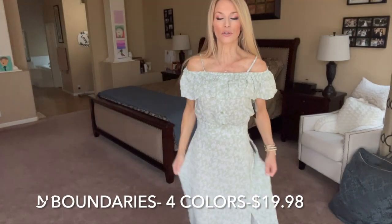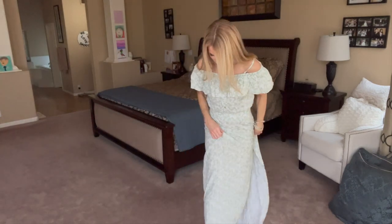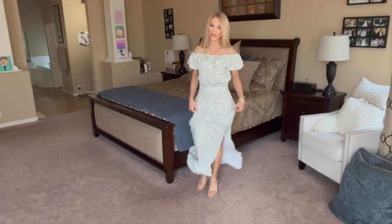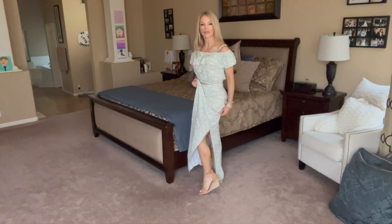This is a No Boundaries two-piece — a little top with elastic at the bottom. It has faux buttons coming down and a little ruffle. I purchased this in a size medium. The skirt has a flat band with a piece of elastic in the back, comfortable spaghetti straps, and a slit on one side — that's a really beautiful feature. I purchased it in a medium since it was No Boundaries.